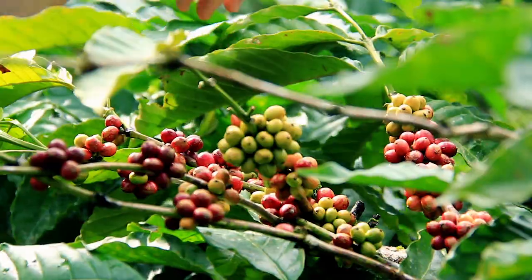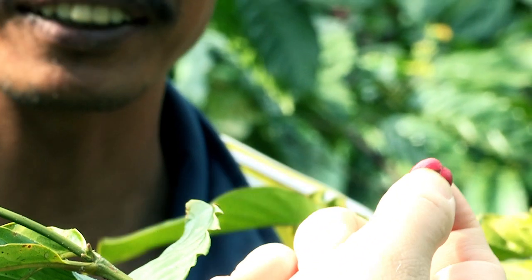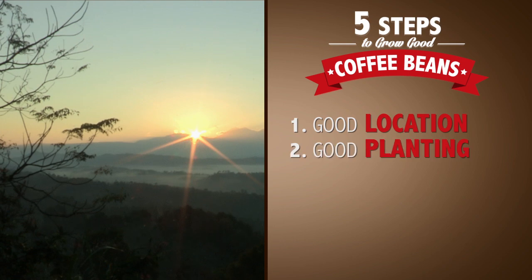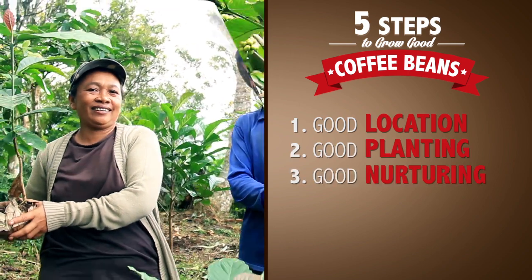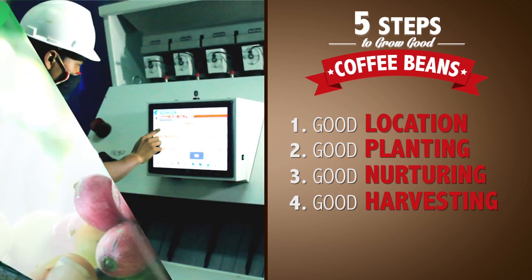Copico believes in five steps for growing good quality coffee beans: good location, good planting, good nurturing, good harvesting, and good processing.